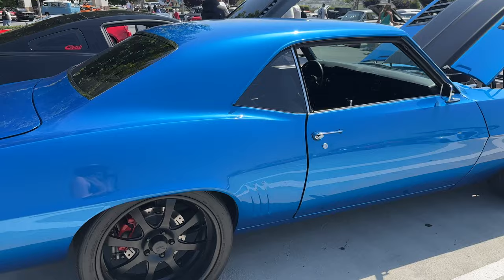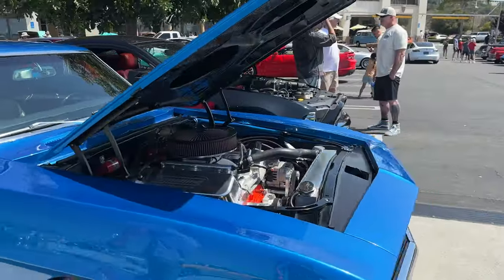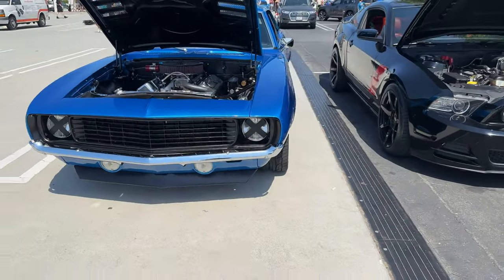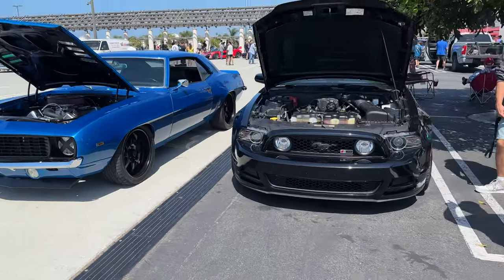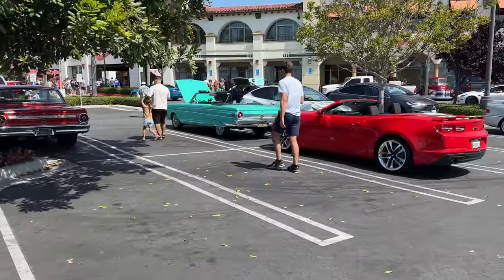Oh my god, it's similar to my color Camaro — oh my god, I love it! Nice wheels. Wow, they put X's over the lights — very cool. I like the old stuff. Oh, I want to go check out the woodies.